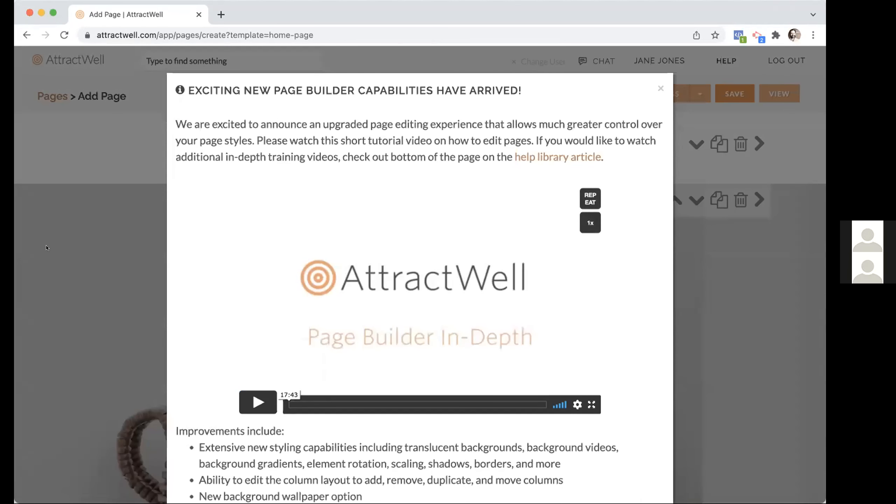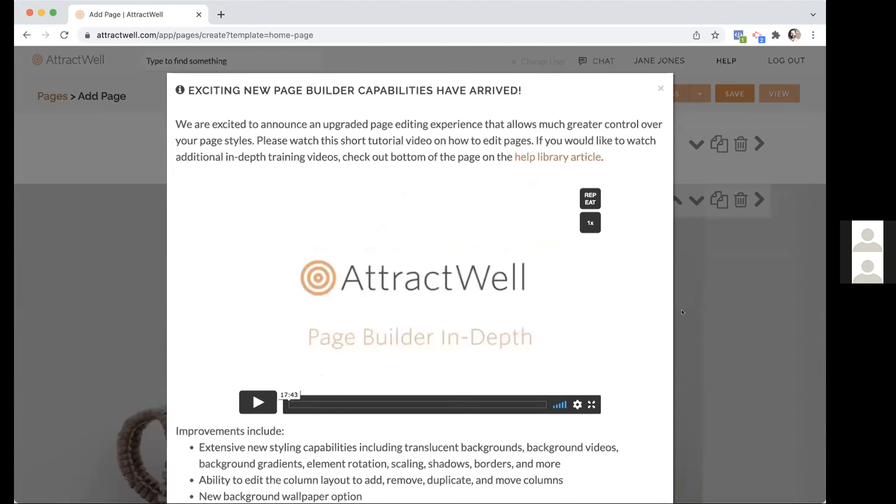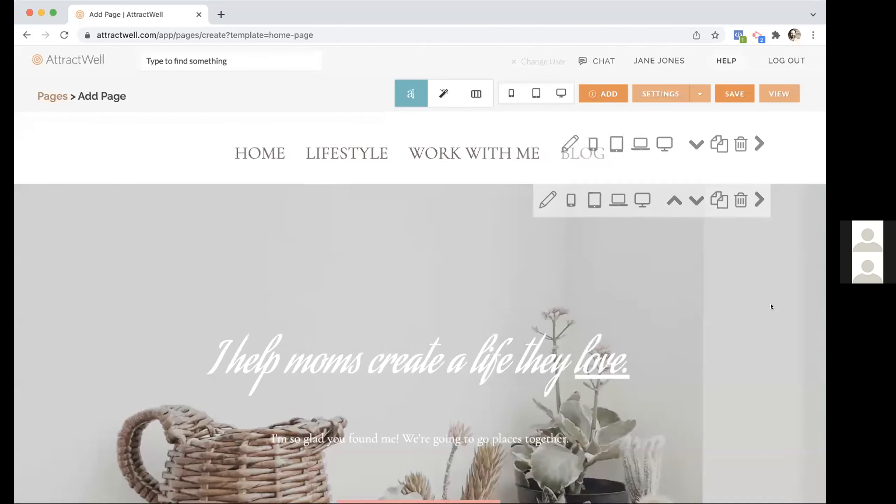First you'll see this pop-up that comes up. It has a little video I mentioned earlier. If you don't want to see this pop-up again, just check that box, hit done, and it'll go away. There's also a link to the help library article if you want that — it gives you a little overview as you're diving in the first time.